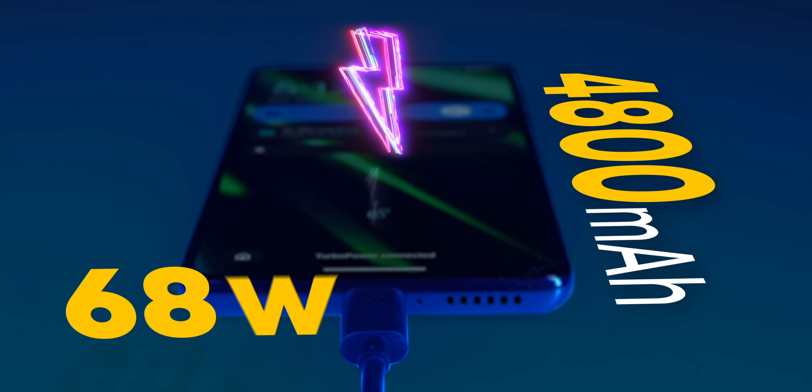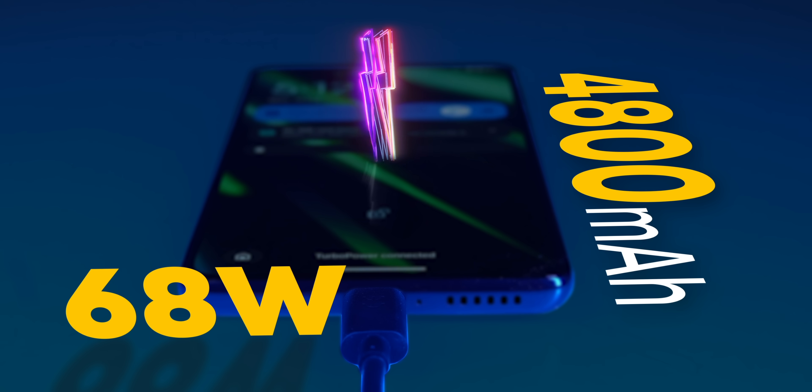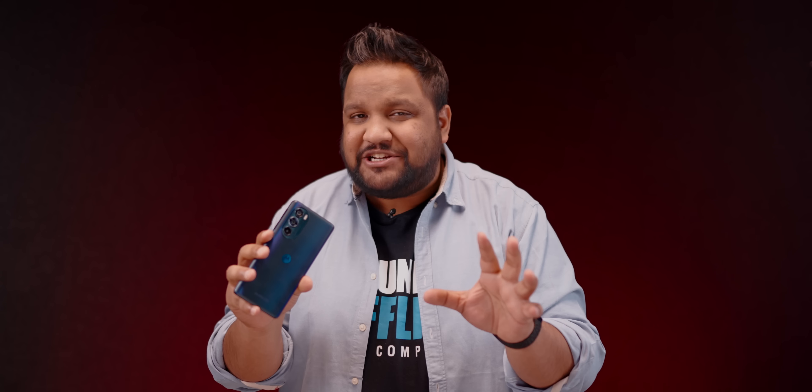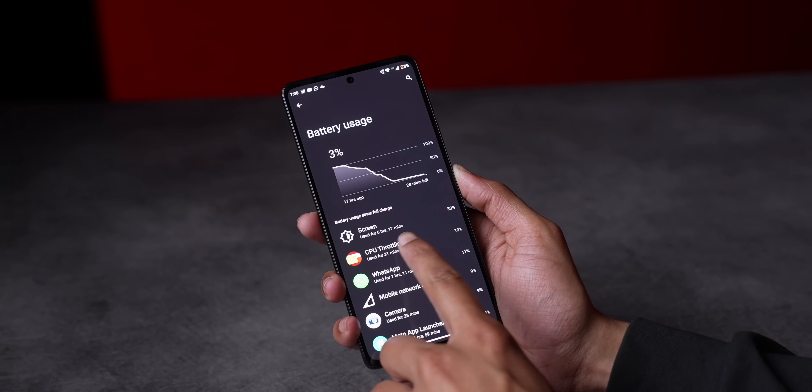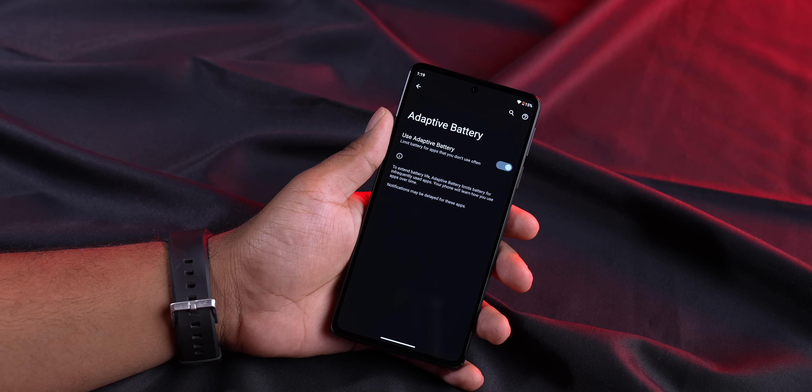Coming to battery life on the Motorola Edge 30 Pro — this is the best battery life I have managed to achieve on a Snapdragon 8 Gen 1 phone. Motorola claims two days of battery life; I couldn't stretch it to two days, but with heavy usage I got six hours and 10 minutes of screen-on time, and it lasted easily more than a day, almost reaching one and a half days. The adaptive battery setting within stock Android 12 works really, really well, and I genuinely enjoyed the battery life on the Moto Edge 30 Pro.